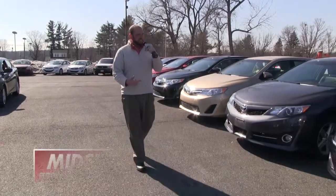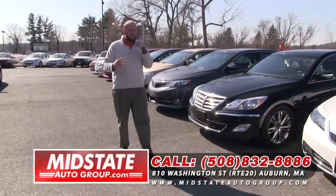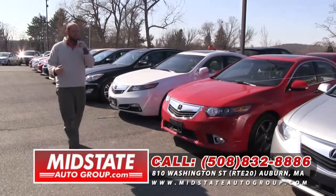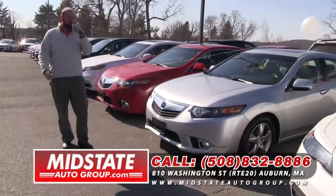Got this Hyundai Genesis. I still got some Acuras left folks — we had about 10 of them, we're down to 4. These cars are selling fast. 2012, 2013 — I got TSXs, I got TLs. Come on down. You're going to love our selection here at Mid-State Auto Group, 810 Washington Street, Route 20 in Auburn.